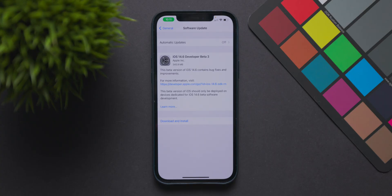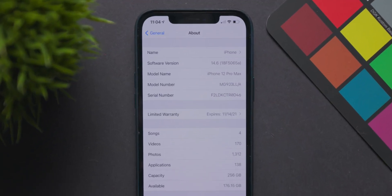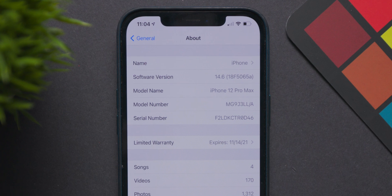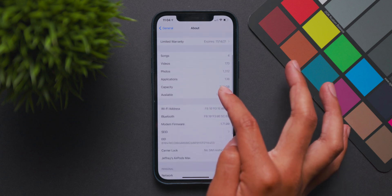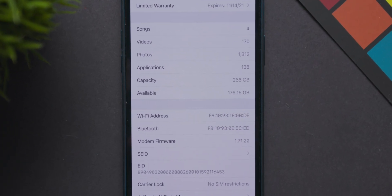What's up guys? Today we have iOS 14.6 beta 3 released to all developers and in today's video we'll go ahead and get this new beta installed onto our device and see what's new. Going over the more finer details of today's update, the size was 345 megabytes for my iPhone 12 Pro Max — a fairly small update — and we have a new build number as well: 18F5065A. The modem firmware has changed to 1.70.00.